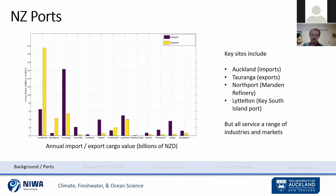Those ports service a variety of different industries, mostly whatever exists locally, but all 13 facilitate some degree of import and export. Key sites include Auckland, the primary import port; Tauranga, the largest export port; Northport, which services the Marsden fuel refinery providing the vast majority of New Zealand's fuel including 100% of the jet fuel; and Lyttelton, a key South Island port. Damage to Lyttelton would require major restructuring since no comparable alternative exists on the South Island.